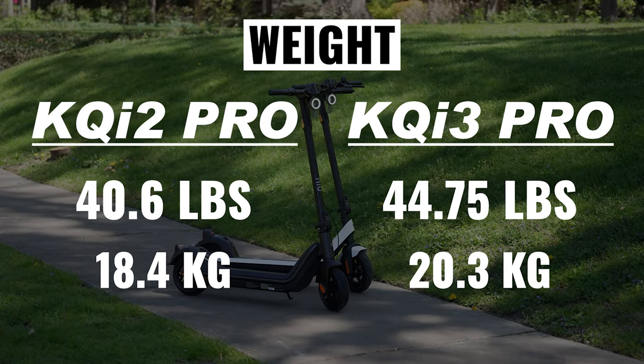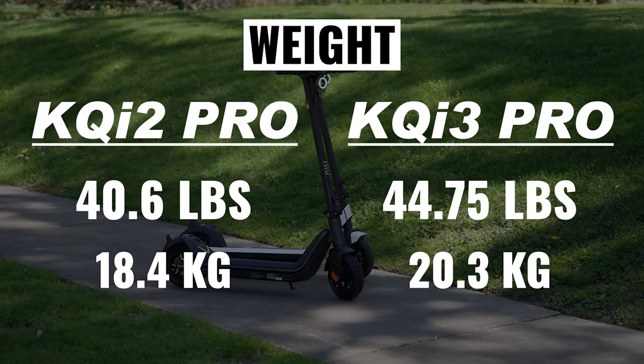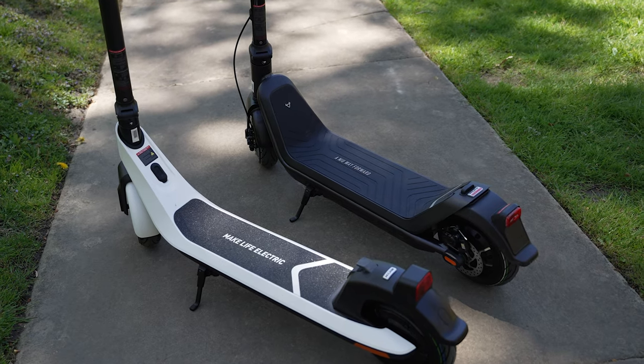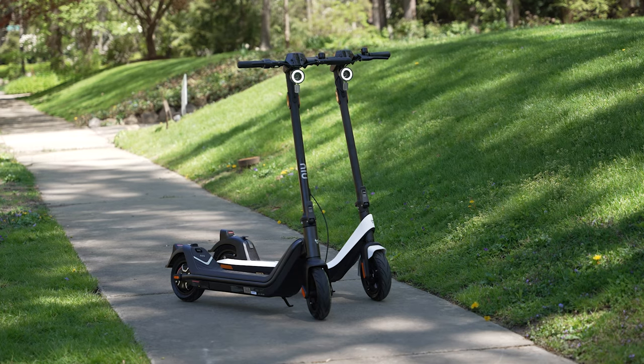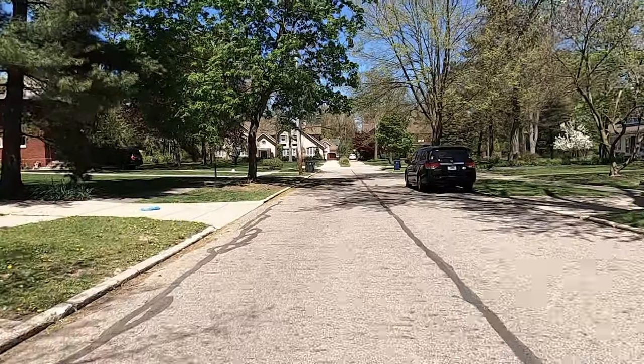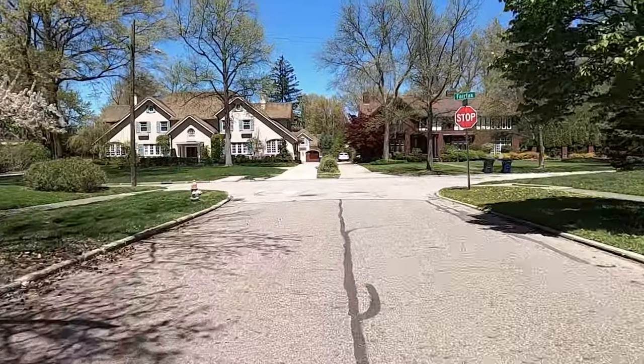Now let's talk about portability. The KQi2 is slightly lighter at 40.6 pounds versus 44.75 pounds on the KQi3 Pro. When I first got these, I thought, whoa, these are bigger and heavier than my current scooter, and I was worried about portability. They are a little less comfortable to carry, but what I gain in riding comfort, stability, and performance easily outweighs the slight inconvenience. As far as size, both are the same length. The KQi3 is slightly taller when extended, but both fold down to the same height, so they're very easy to store and should fit in the trunk of a car.